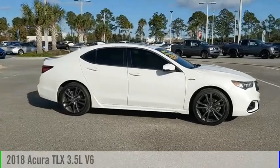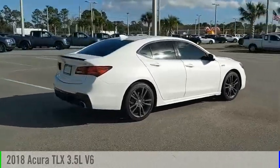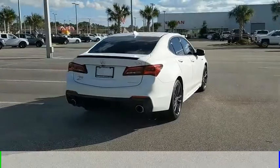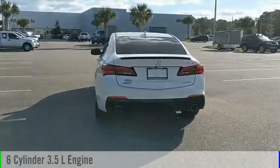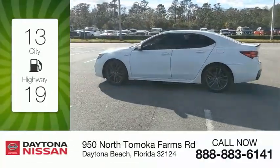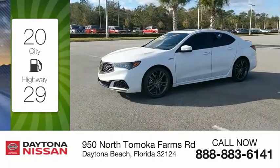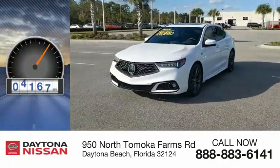We are pleased to show you the 2018 Acura TLX. This vehicle is powered by an all-wheel drive, six-cylinder, 3.5-liter engine and comes with an automatic transmission. Great fuel efficiency saves you money by requiring fewer trips to the gas station. This vehicle has less than 7,000 miles.